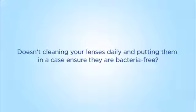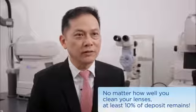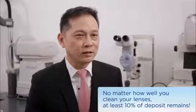How often do you change your clothes? Every day? Why are you not doing the same for your contact lens? Each day when you put those lenses on, there's definitely a build-up of deposit, namely protein, on the lens. Therefore, no matter how well you clean the lenses, there's definitely a remaining at least 10% of deposits.